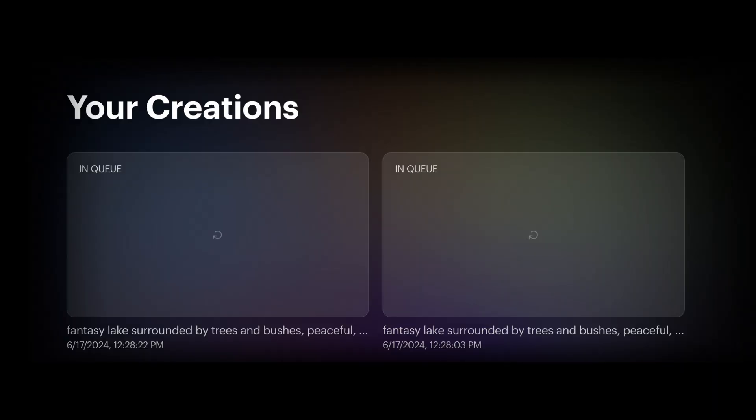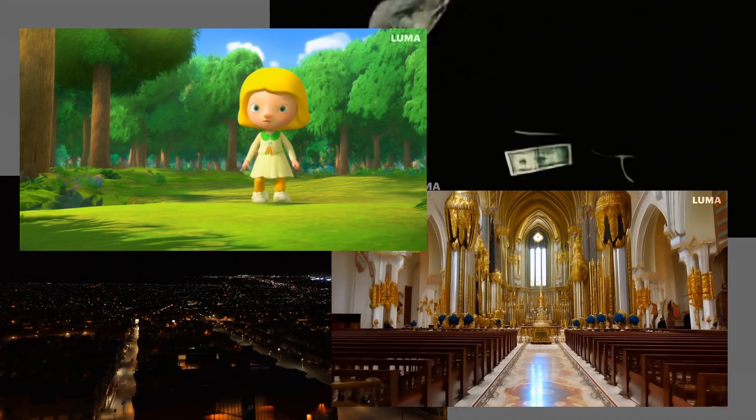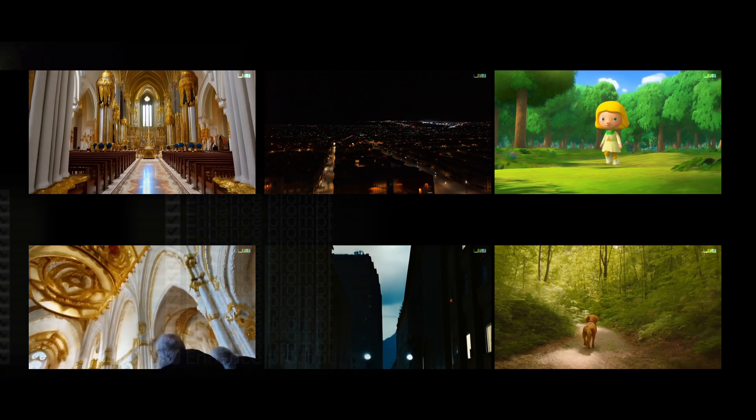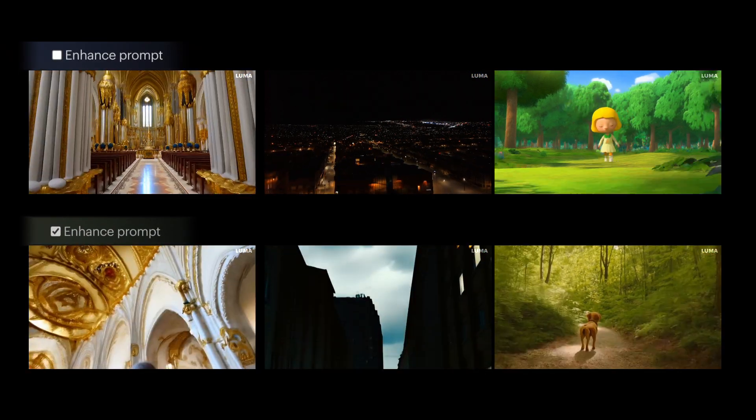Still, I think Luma generates the best results among these video generation tools. Note that the videos for other tools were generated last month, but it doesn't change the conclusion. From my experiments, it seems that videos always look better when we turn off the enhancement feature — I suggest you not turn on that feature for now.